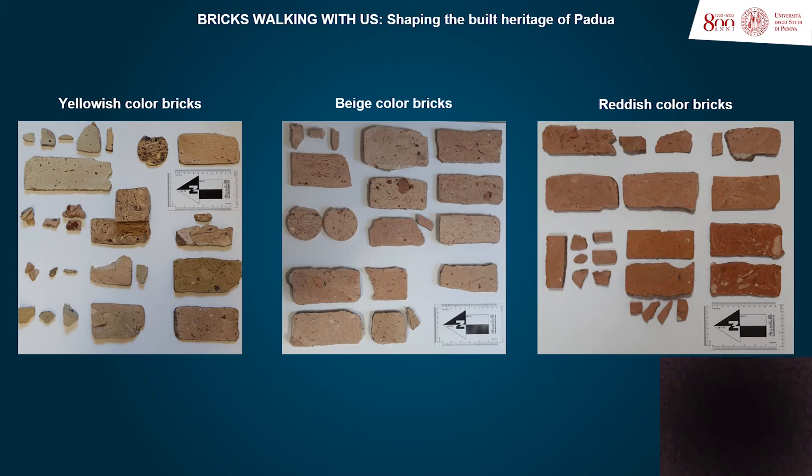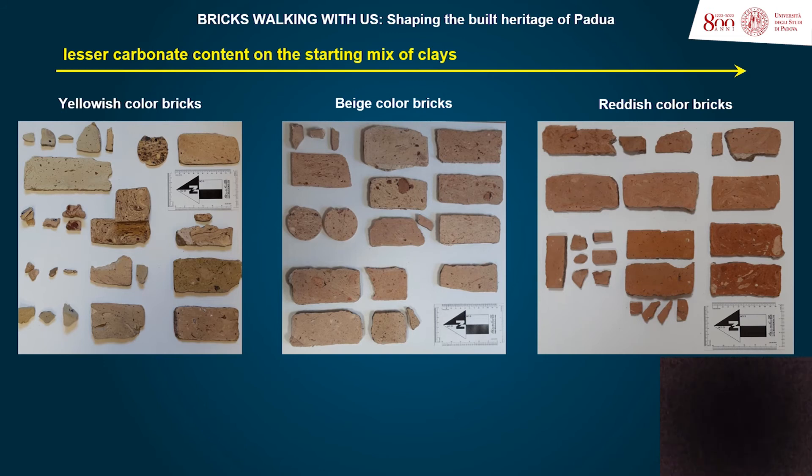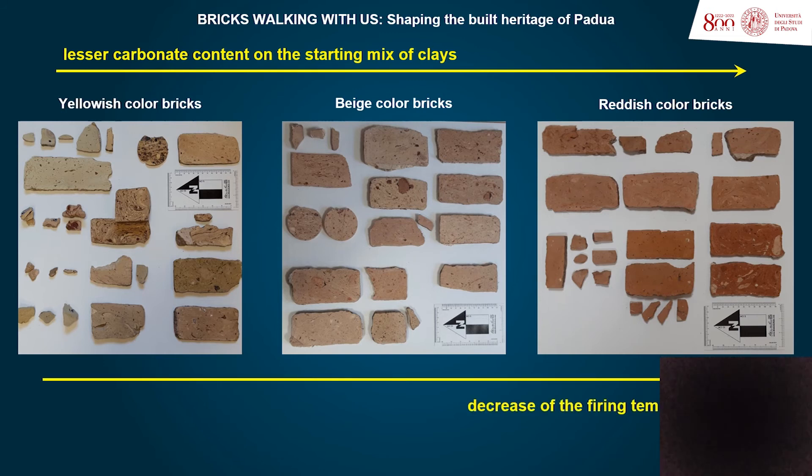Roman production technologies might have been largely inherited by the brick makers along the passing of time in the city. A lesser carbonate content in the starting mix of clays and the decrease of the firing temperatures were the main technological modifications, yielding color changes on the ceramic bodies from yellowish to reddish.